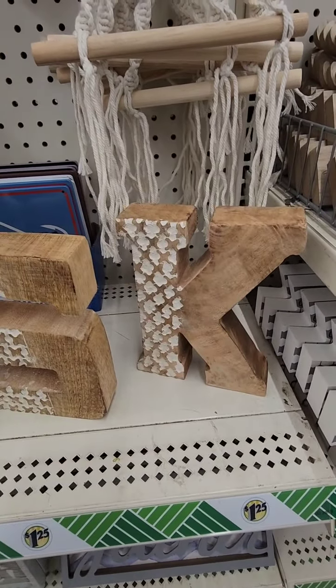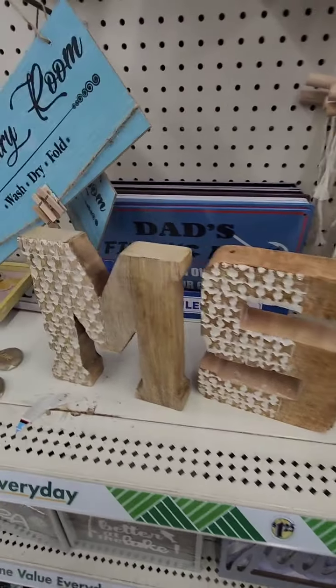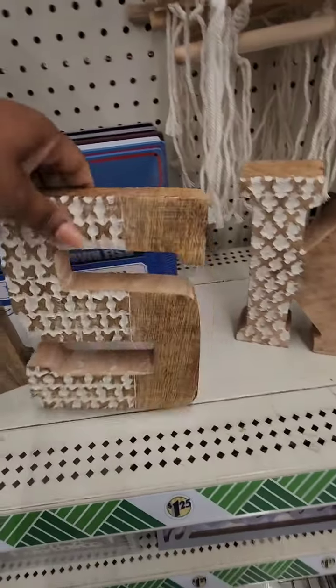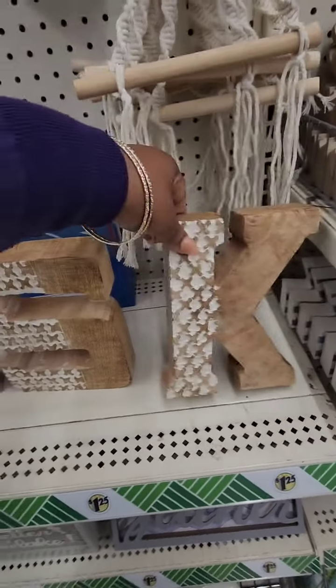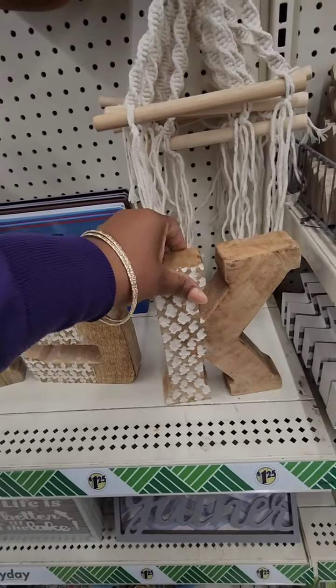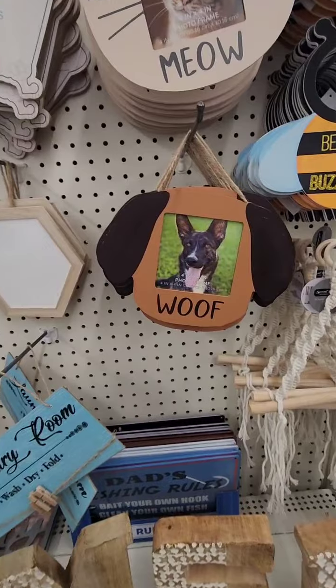I think I've seen a YouTube haul where somebody found these and they were only a dollar twenty-five. Unfortunately they do not have my initial, but these are massive letters and they're in the regular section.